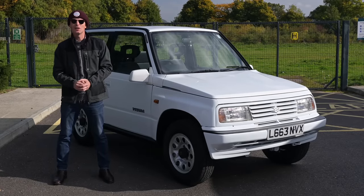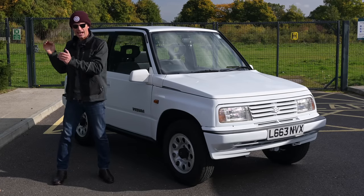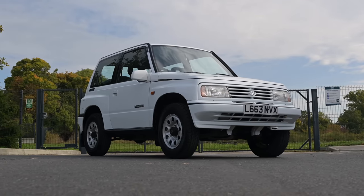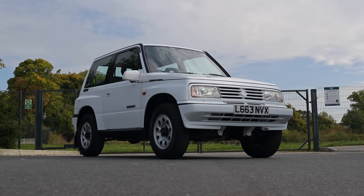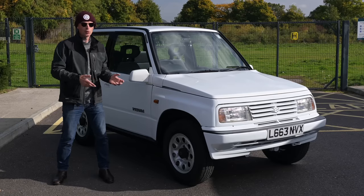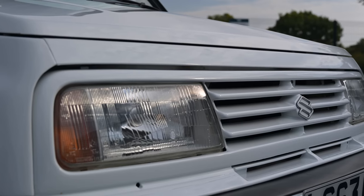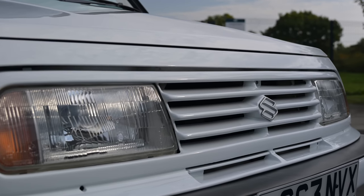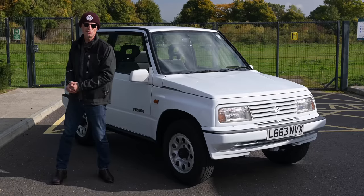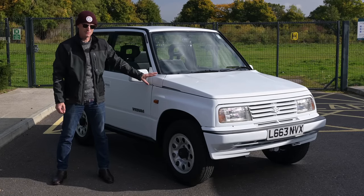Suzuki, a company known for making tiny urban K-cars and tiny but serious off-roaders, decided to combine the two facets of their company and make a slightly larger urban off-roader — seriously small but still seriously capable off-road. It took the world by storm. It was the ultimate fashion accessory of the late 80s into the 1990s, and you wouldn't have been surprised if this was the Teenage Mutant Ninja Turtles' company car.